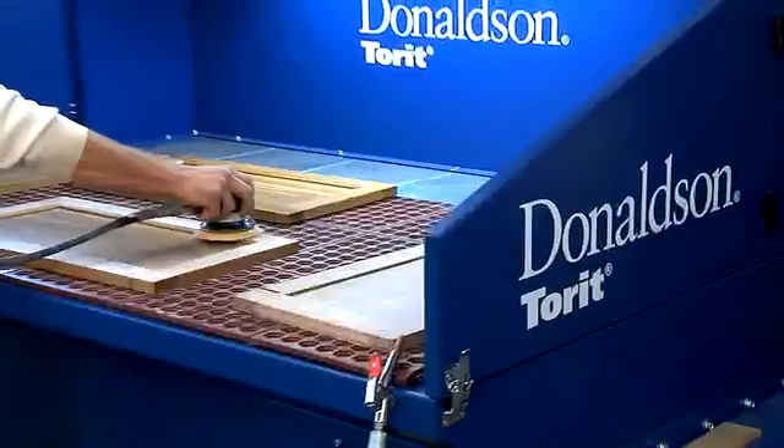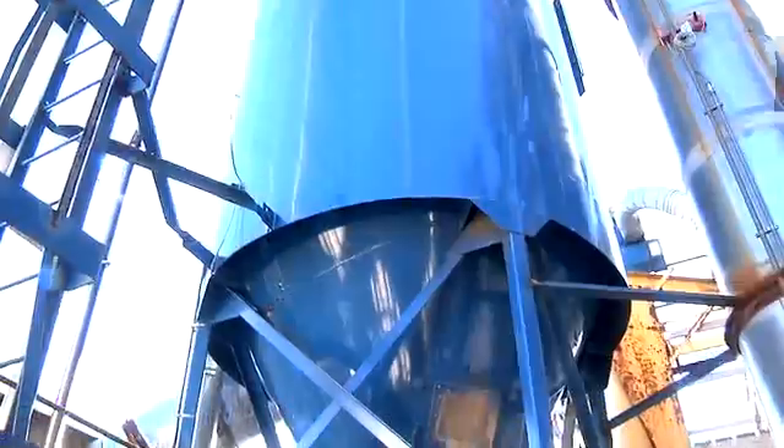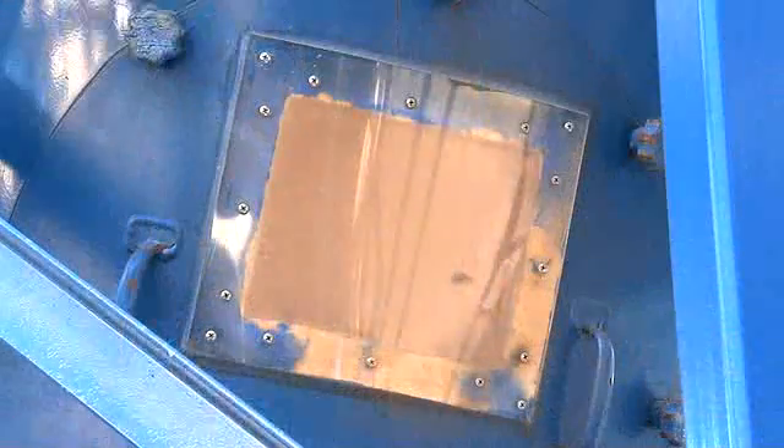The Donaldson Torit dust collectors were so dependable we didn't even decide to go look someplace else. To date I've purchased over a dozen pieces of Donaldson Torit equipment. If I need a dust collector I call Donaldson Torit. If I need easy duct I call Donaldson Torit. If I'm planning growth I call Donaldson Torit.